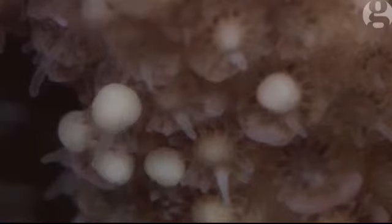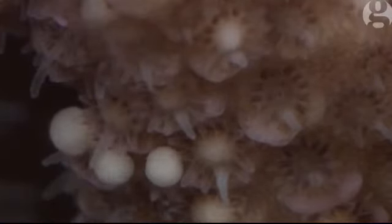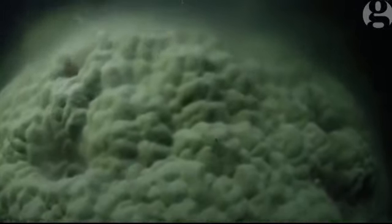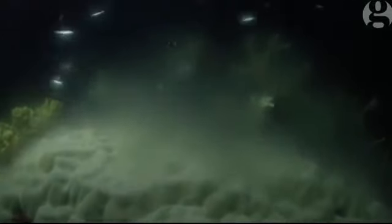Some of the other corals, like the soft coral, release a lot finer eggs, so it almost looks like a cloud of dust coming off. And so it was a really nice range.